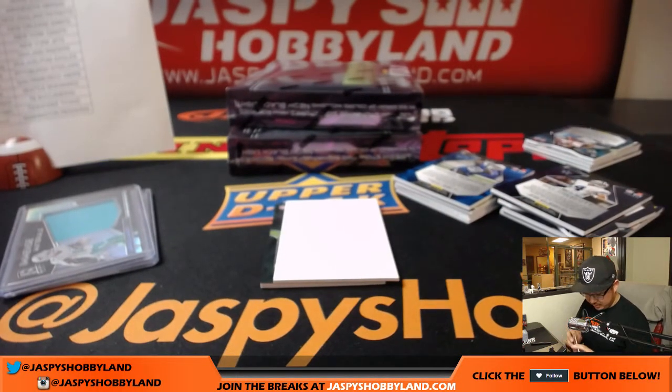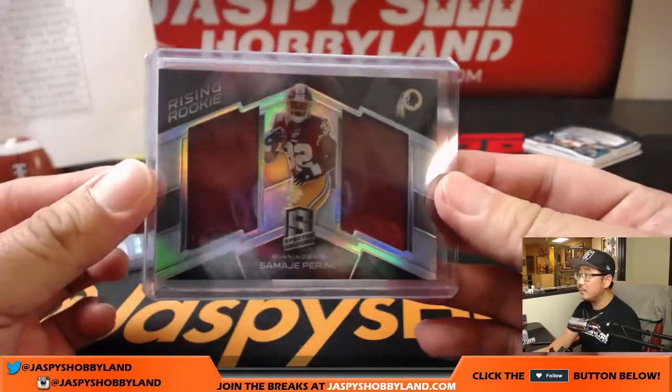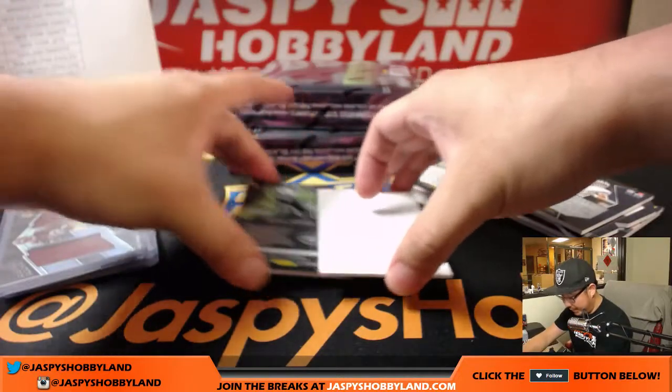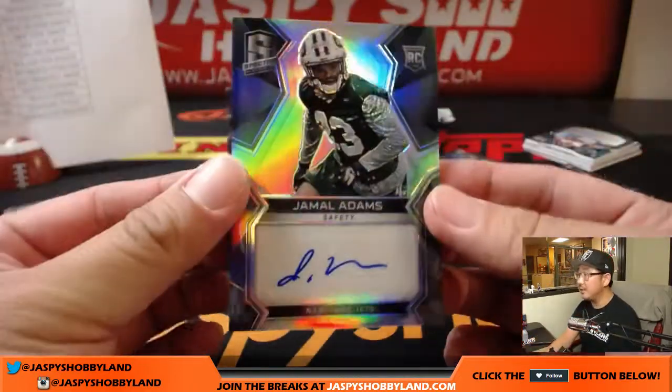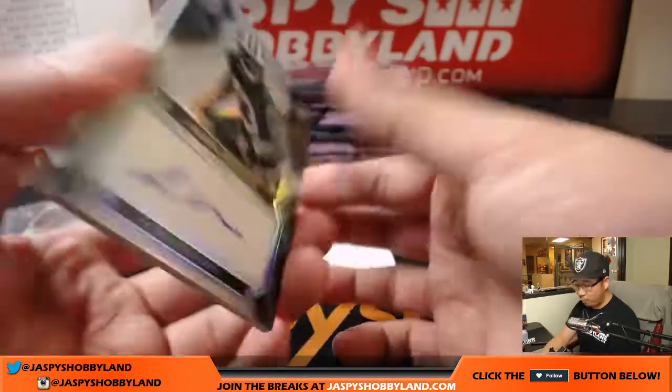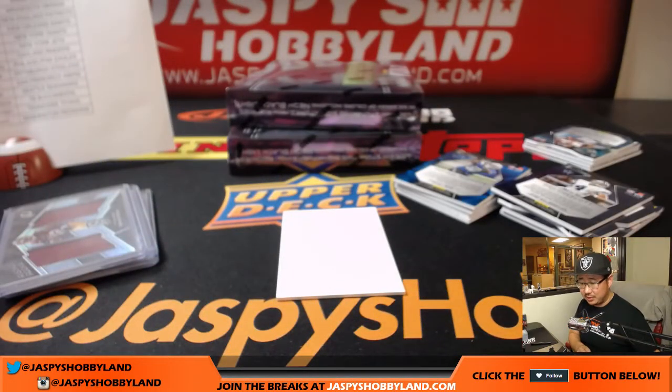Kip, Kip, hooray! And Jamal Adams — safety Jamal Adams, 146 out of 199 for the Jets. That'll be Zach Crowe with the Jets.